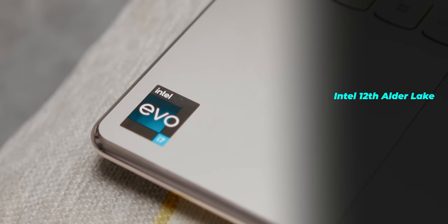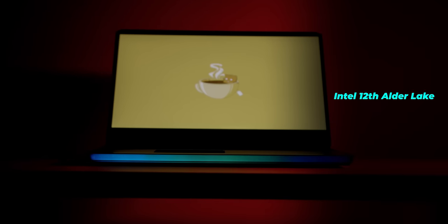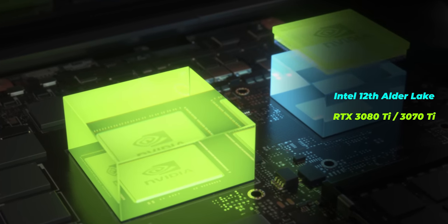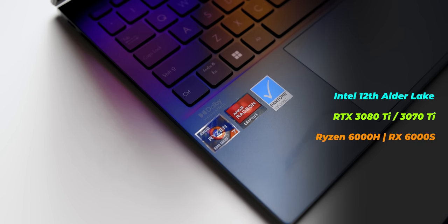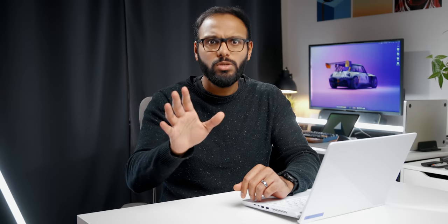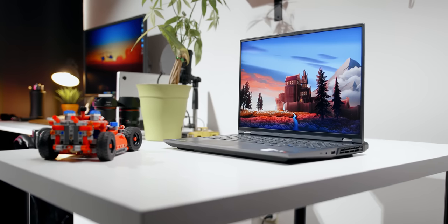2022 was an interesting year for laptops. Intel dropped their 12th gen Alder Lake CPUs, bringing performance to a whole new level. Meanwhile, Nvidia launched their flagship RTX 3080 Ti and 3070 Ti into gaming laptops. AMD had Zen 3+ along with their Radeon RX 6000S GPUs. Intel also added their Arc GPUs for laptops, but after all those promises we only saw a few lower-end Arc 370M chips — Arc 5 and Arc 7 series were radio silence.